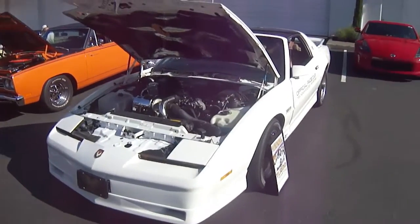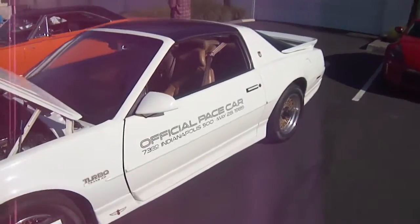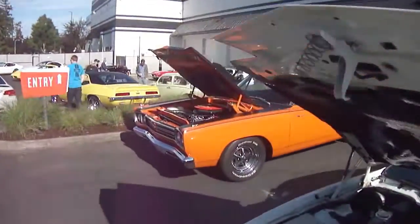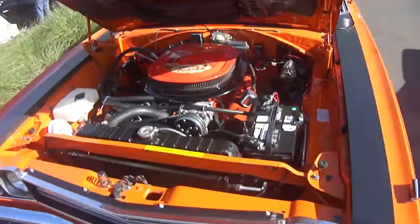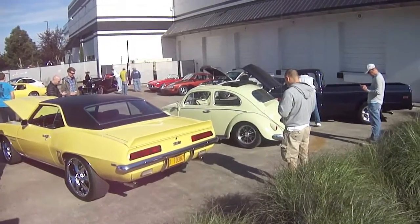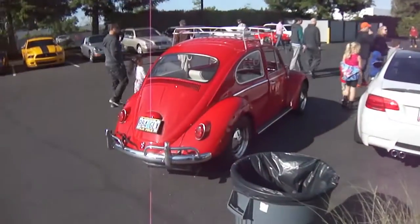Here's another unique one — a Turbo TA Pace Car Edition with the T-Tops and everything. Right behind it we've got a Road Runner. Something a little interesting I didn't know about these cars: on the air filter right here it's got this little graphic — 'Coyote Duster.' Over here we've got a Camaro RS and a very clean Volkswagen Beetle. Make that two.